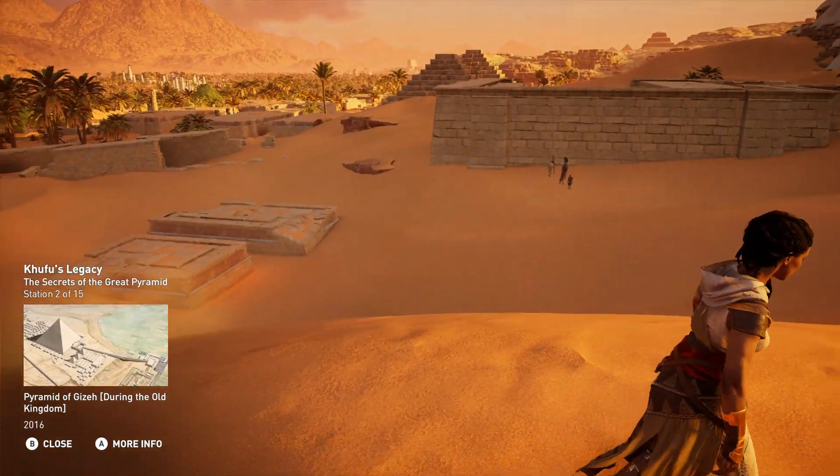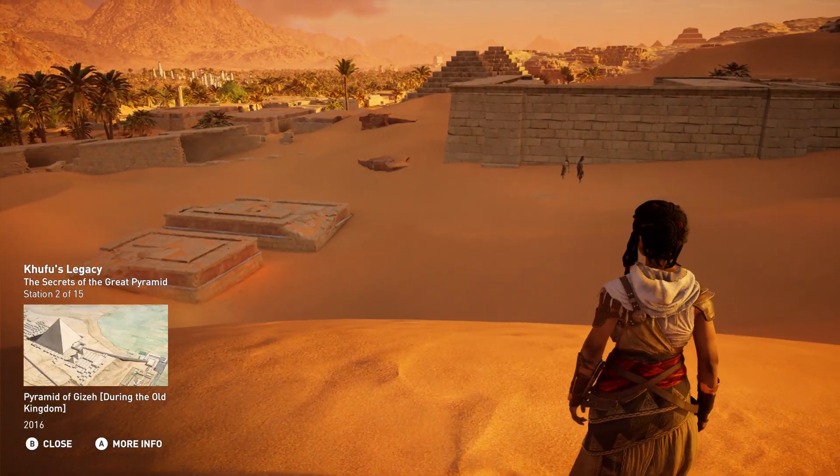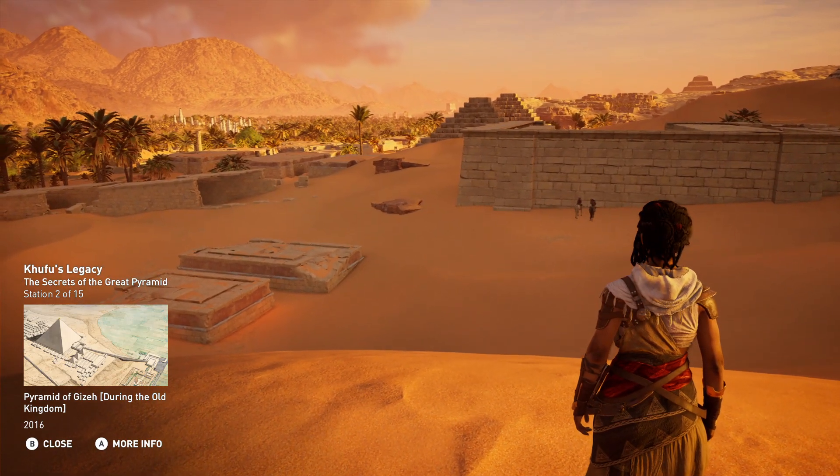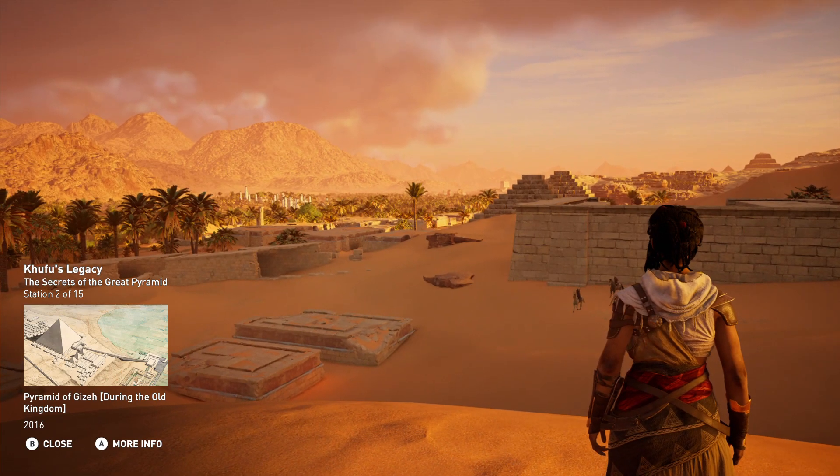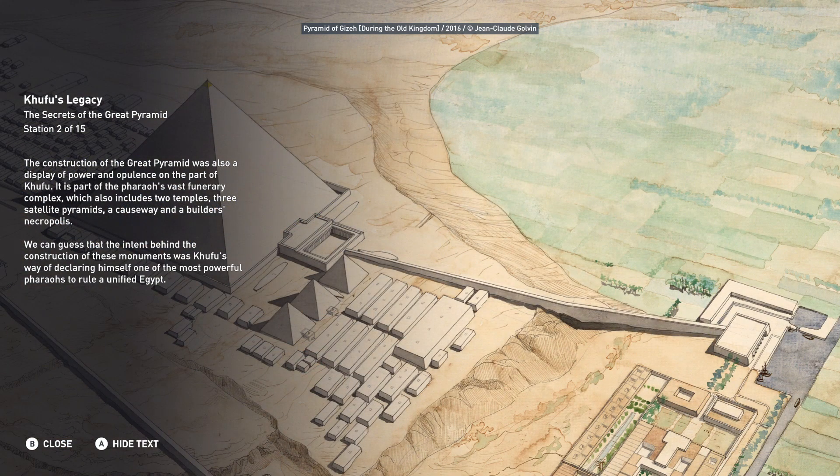The Great Pyramid was also a display of power and opulence on the part of Khufu. It is part of the pharaoh's vast funerary complex, which also includes two temples, three satellite pyramids, a causeway, and a builder's necropolis. We can guess that the intent behind the construction of these monuments was Khufu's way of declaring himself one of the most powerful pharaohs to rule a unified Egypt.